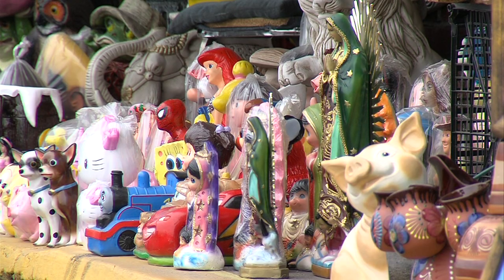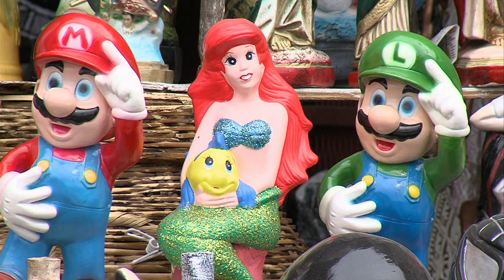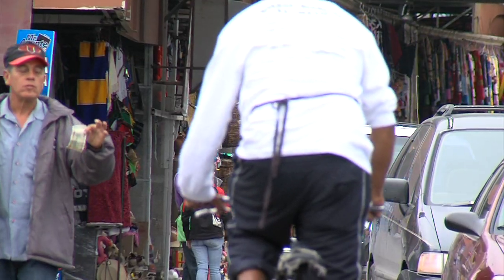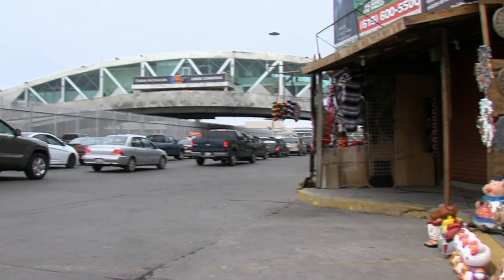It's one among many that line a traffic island surrounded by the cars inching toward the border. Almost all the vendors here sell these piggy banks. 'I've been selling these for 30 years. My family's been in this for a long time — my dad's been selling them for 60 years, right here.' Indeed, these piggy banks have been a mainstay of Tijuana's tourist scene for decades.